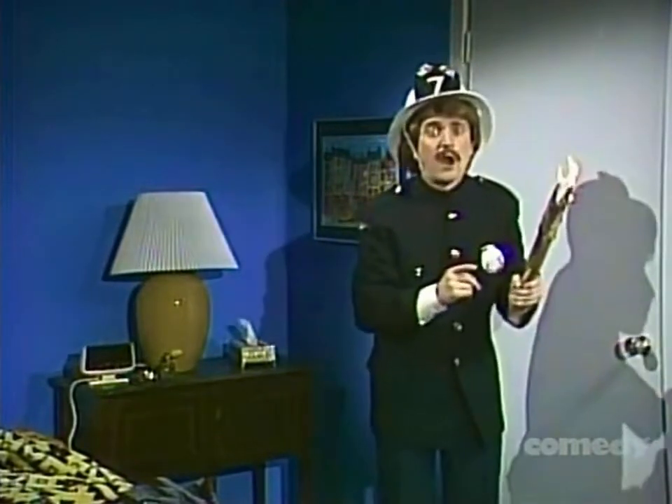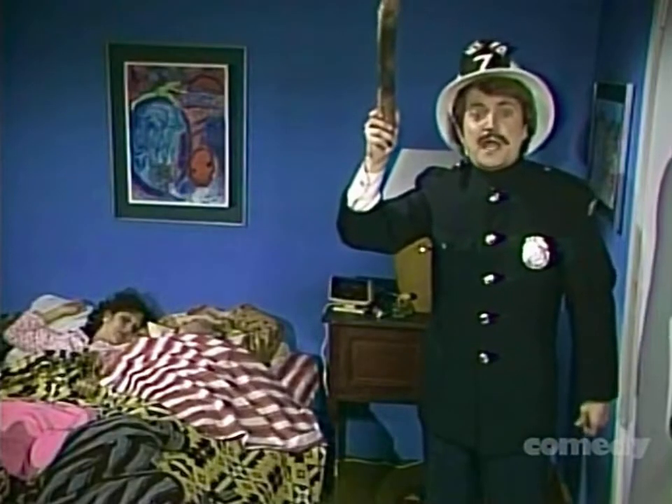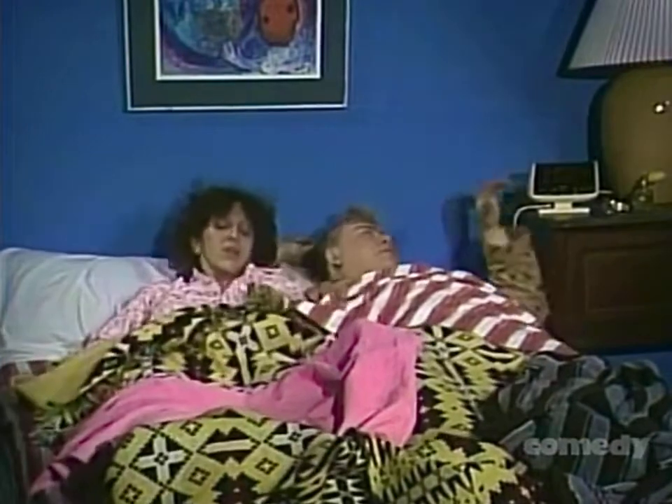When minute particles of smoke hit your smoke detector like this, you awake promptly. 'Honey, it's a fire!' 'Please, help me. Just wait ten more minutes, please.' 'All right, ten more minutes, but that's it.'